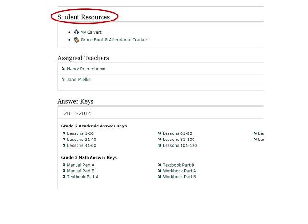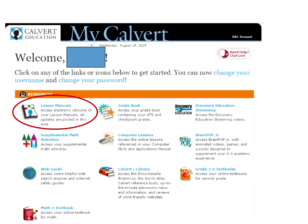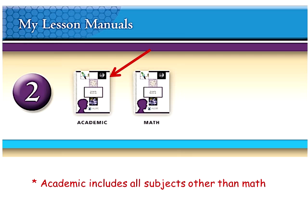The student resources you can access also from your learning guide portal. You'll see a place for My Calvert, but also you'll have access to the grade book, which is an attendance tracker for our school. Here is the page that a student usually sees, and part of that includes the lesson manuals, in addition to the extra things like videos and supplemental math activities. The online manuals look just like the ones that have come in the mail to you — the spiral bound ones. There are two main ones for the learning guide: one is the core manual, which has all academic subjects other than math, and then a separate one for math.